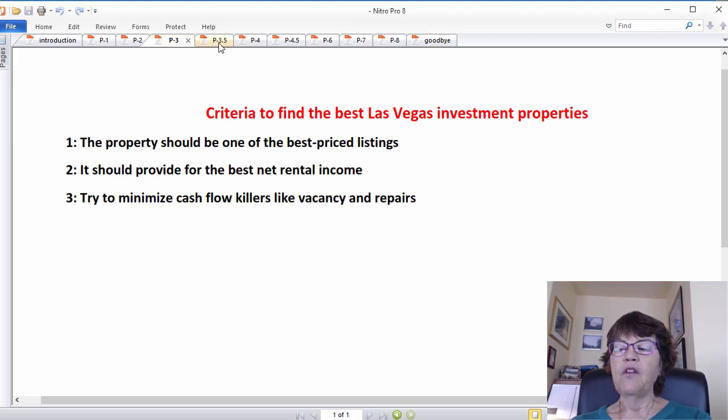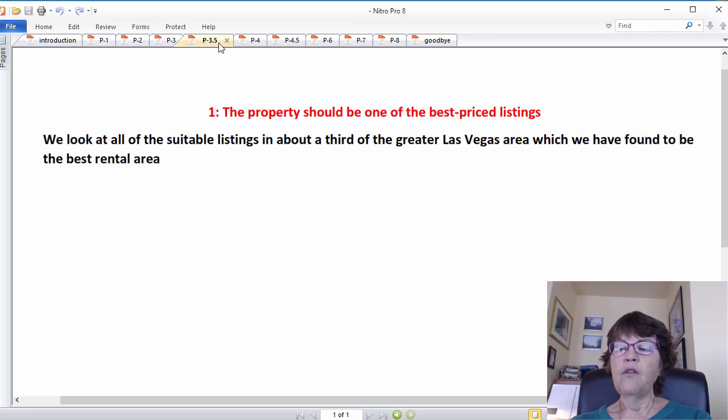Finding the best priced investment properties is only possible through comparative shopping in a large area. We look at all suitable listings in about a third of the valley, which we have found to be the best rental area. We have done this since 2011 and are very familiar with pricing in the area, so we can eliminate most listings quickly. However, we do a comparative market analysis, or CMA, on borderline listings, which is very time consuming. Brand new listings are usually priced too high, so we track them and lose most to other buyers, but those that remain are very good deals.